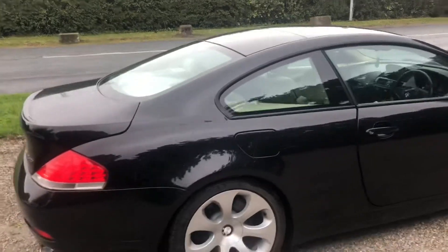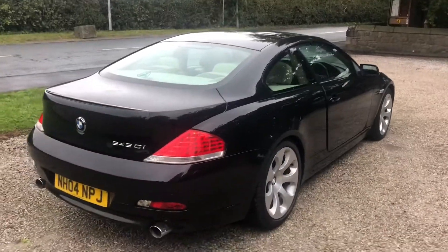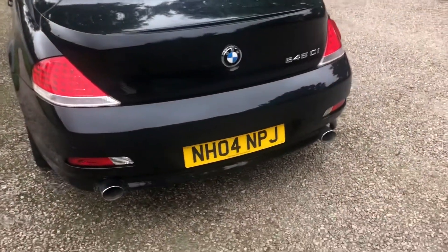Very fast car. Very affordable fast car as well for someone. It's overall just such a stunning vehicle. The reg plate reads November Hotel 04, November Papa Juliet.